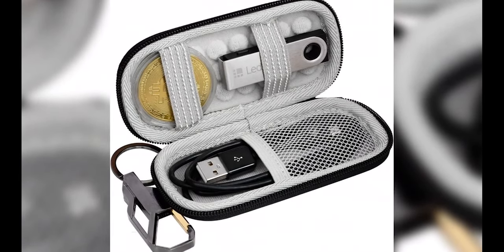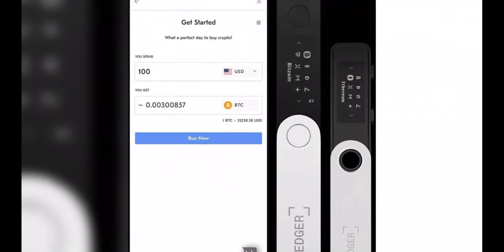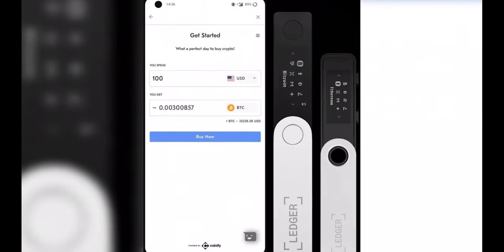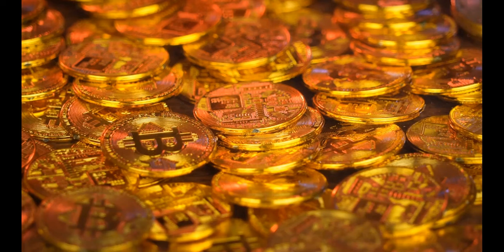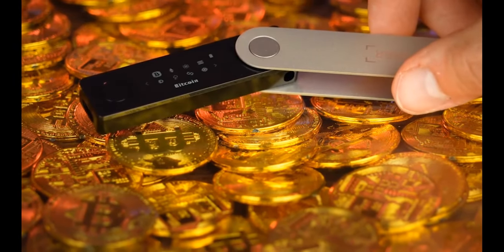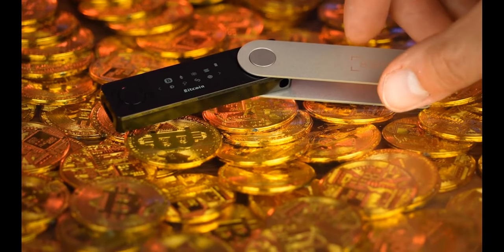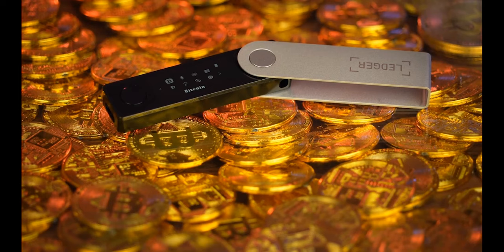Ledger is a well-known brand in the cryptocurrency industry, offering hardware wallets popular among crypto enthusiasts. Its products are distinguished by the use of a secure element component — a type of chip commonly used in passports, credit cards, and payment systems — to add an extra degree of protection. Its original wallet, the Nano S, was upgraded to the Nano S Plus in April 2022, with a better display, significantly increased storage space, and a USB-C cable connector.